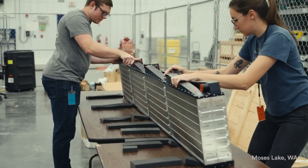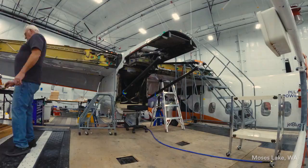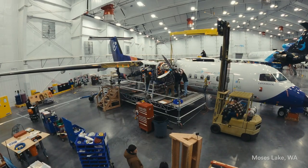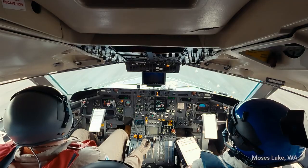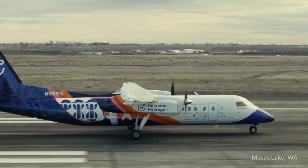We have a brilliant team working on this project. In one year, we've gone from a standard Dash 8-300 to by far the largest aircraft ever to be flown with hydrogen fuel cells. What's motivating is proving that we can fly something which most people have told us is impossible. It's always a challenge to do things that everybody tells you can't be done.